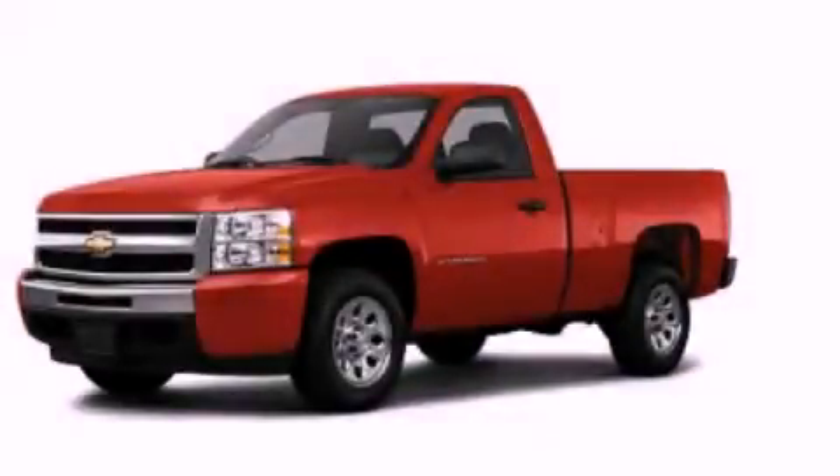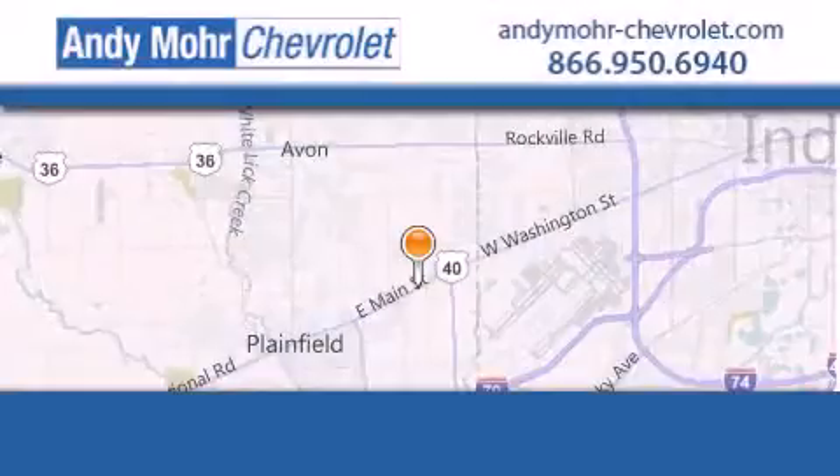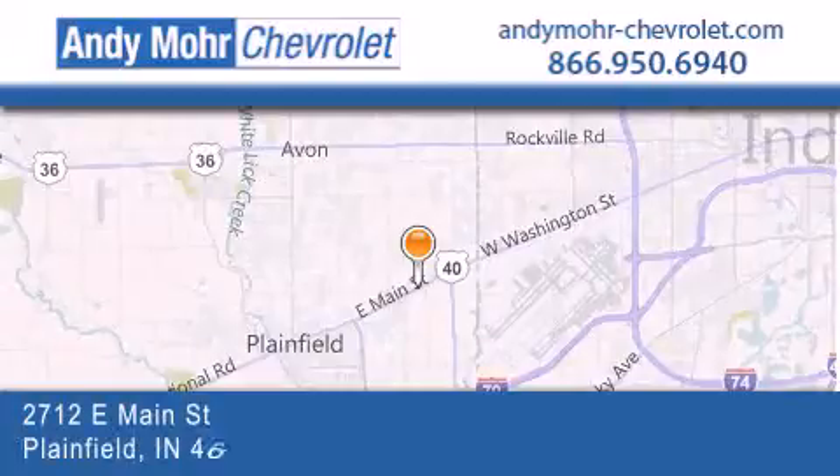Stop by today and test drive this vehicle for yourself. Andy Moore Chevrolet is the place to find new Chevrolet cars as well as pre-owned cars in Indianapolis.